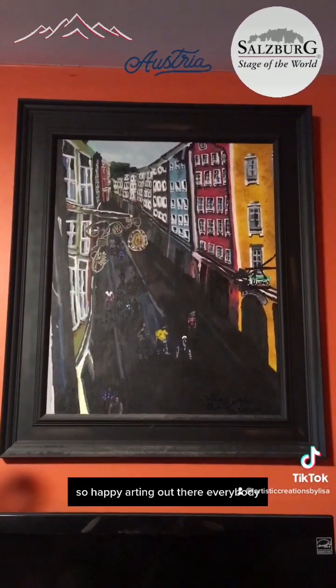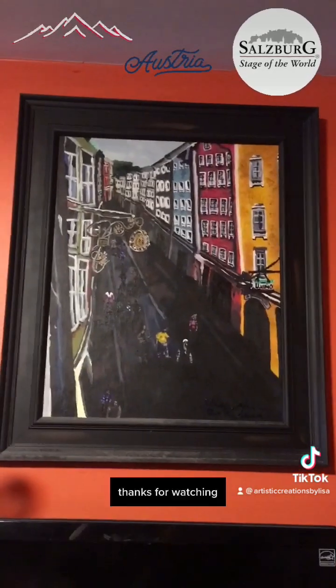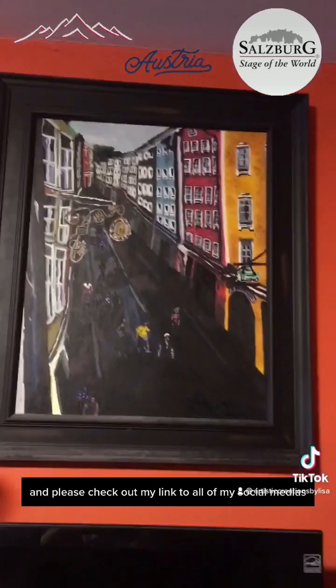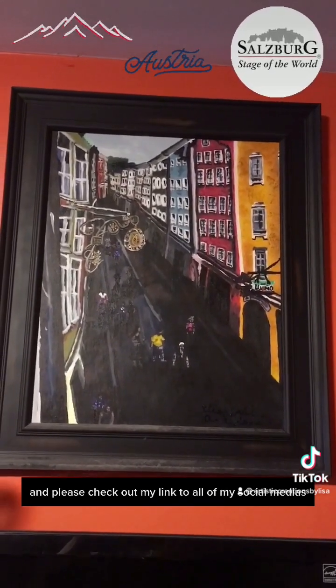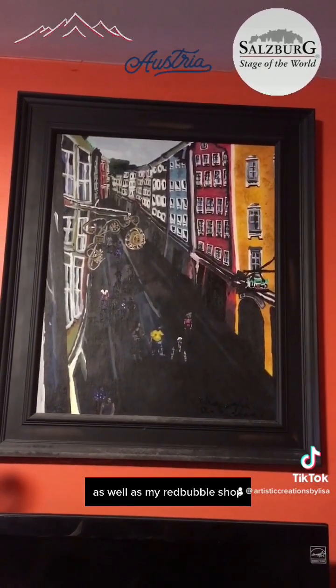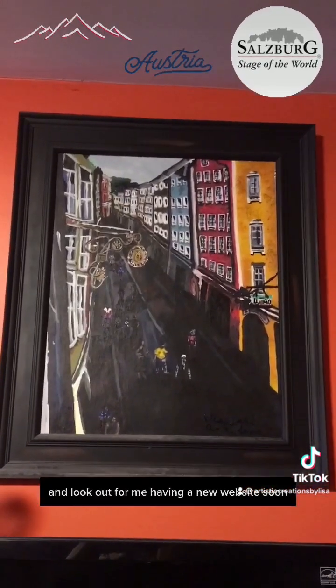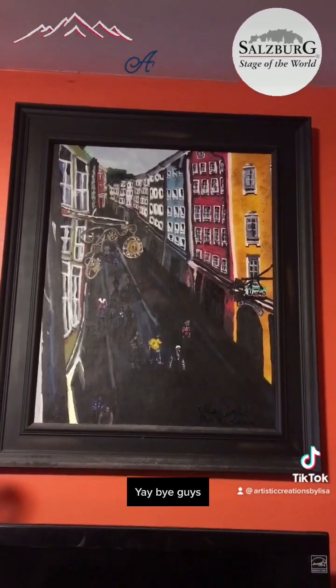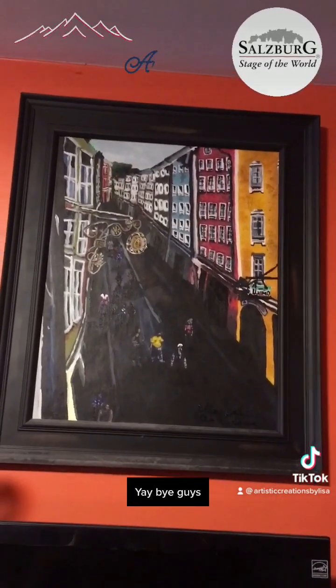Happy arting out there, everybody! Thanks for watching. Please check out the link to all of my social medias, as well as my Redbubble shop, and look out for me having a new website soon. Bye, guys!